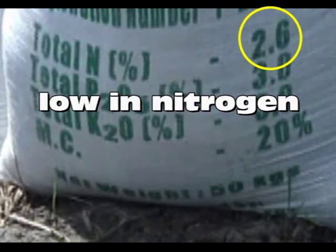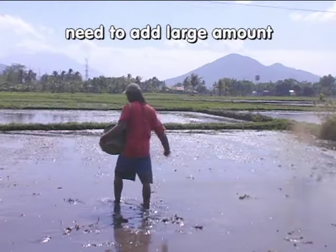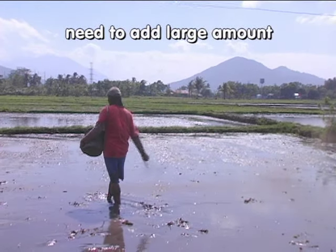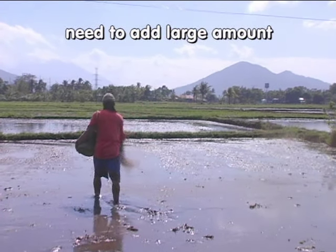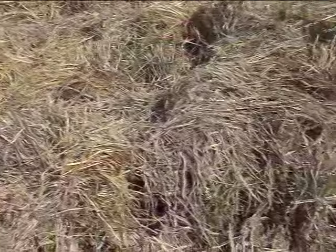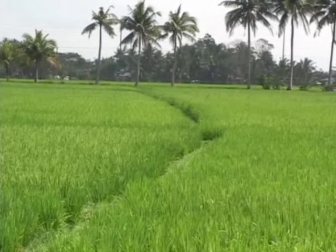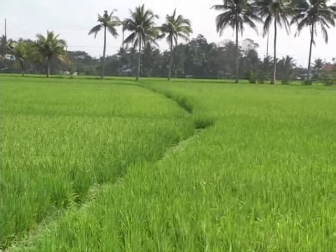Generally, organic materials do not supply enough nitrogen to meet the needs of a high-yielding rice crop. Because organic materials are relatively low in nutrient content, you must add large amounts to meet the nutrient needs of your rice crop. Nutrients from the soil, irrigation water, and organic materials are generally not sufficient to supply all required nutrients, so you must rely on another source to directly supply nutrients.